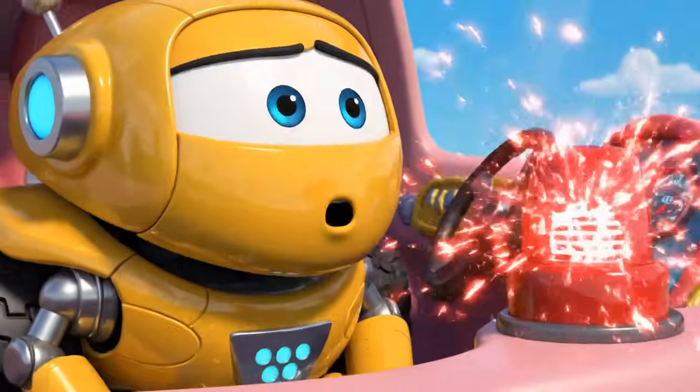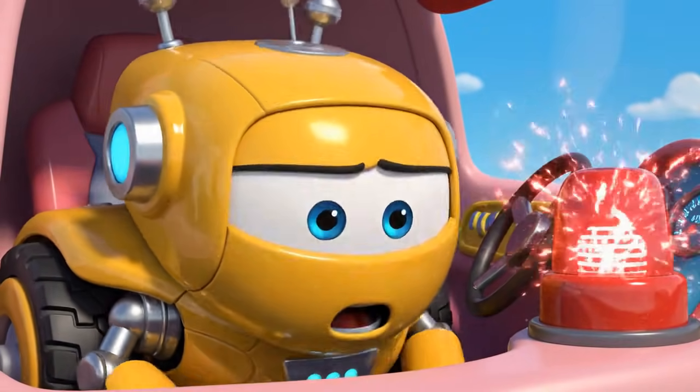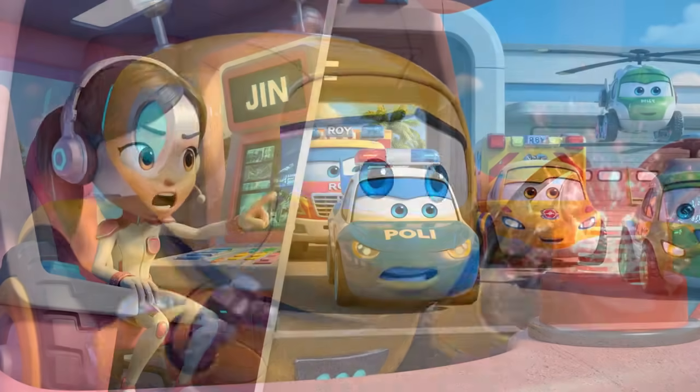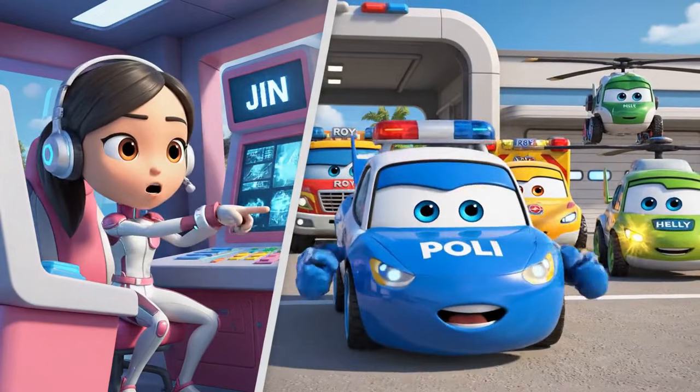Jin! Robocar Polly rescue team, help! It's an emergency at the construction site. Mickey is stuck. The siren's on — let's go!